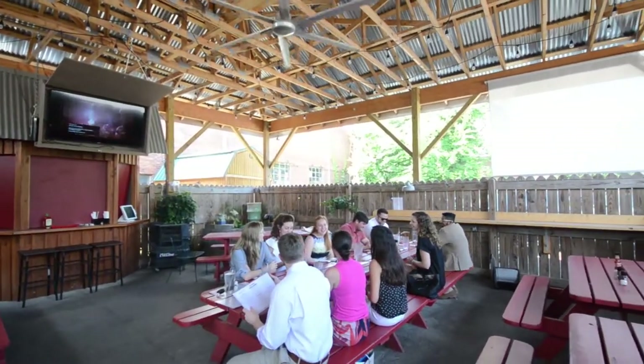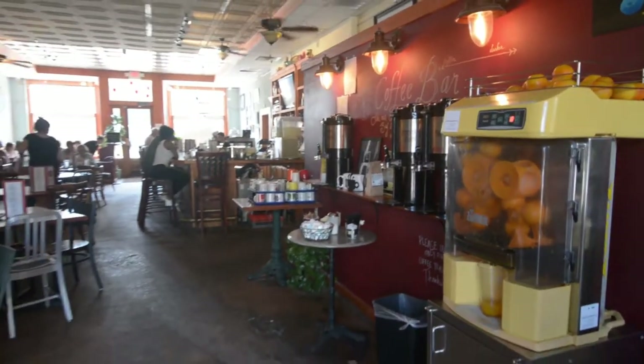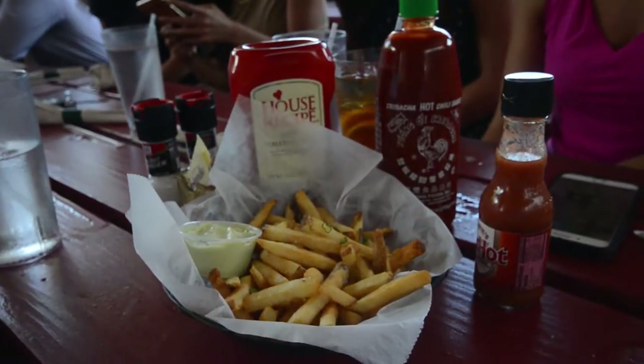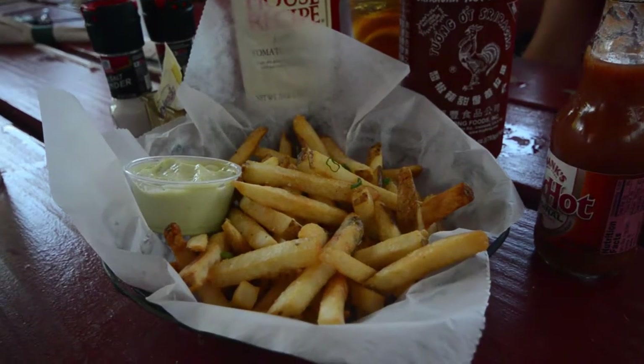Today we sat on their outdoor patio, which is really a nice spot to meet with friends or have a small party. It's covered, they have fans, they have an outdoor bar, so Cafe Strudel offers indoor and outdoor dining. Today I had a seasonal Greek salad with marinated shrimp on top, and then we all split an order of their duck fat fries, which were amazing.